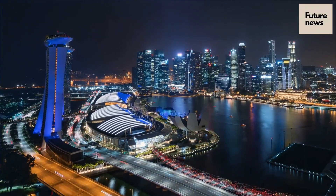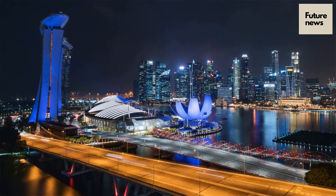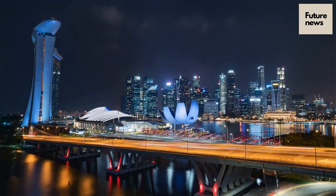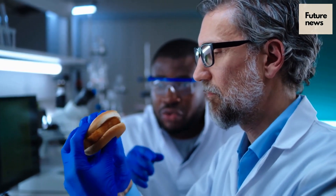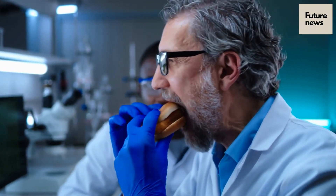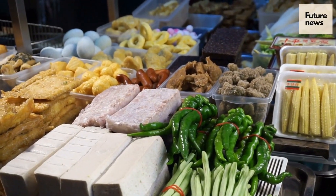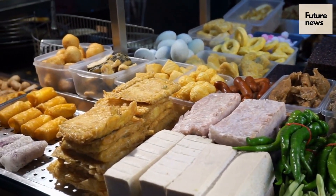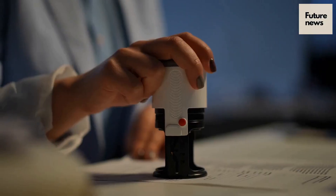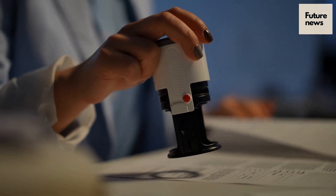Vow's first cultivated meat product to be sold to diners will be Japanese quail, which is expected to be in restaurants in Singapore at the end of this year. Plant-based alternatives to meats are common, but cultured meats like that produced by Vow replicate the taste of conventional meat. A chicken product made by Good Meat is currently the only cultivated meat available to diners and can only be bought in Singapore. However, two companies have now passed their approval process within the United States.